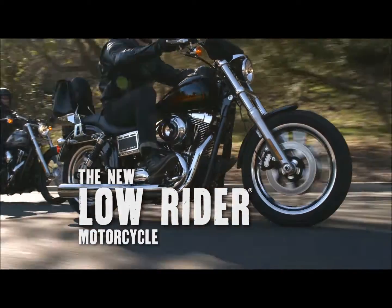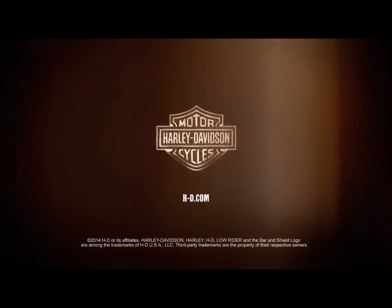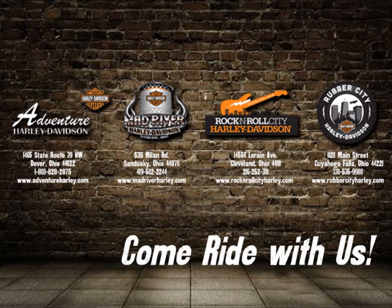The Lowrider is back and rides even lower.